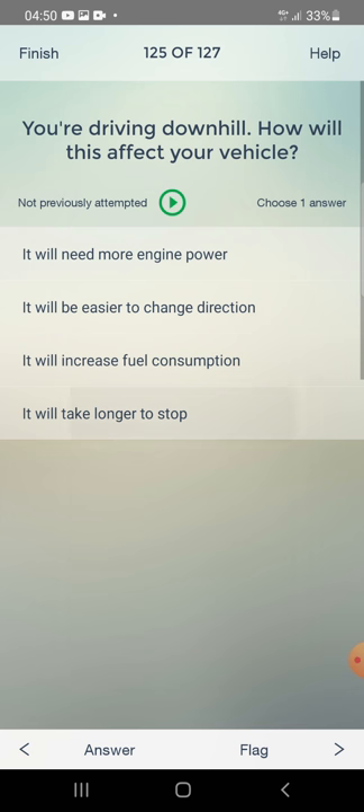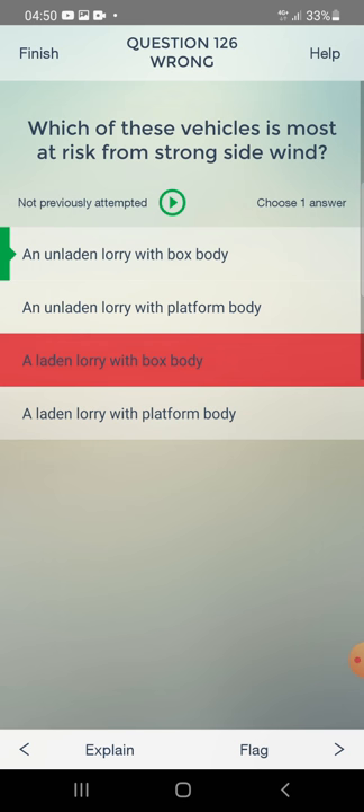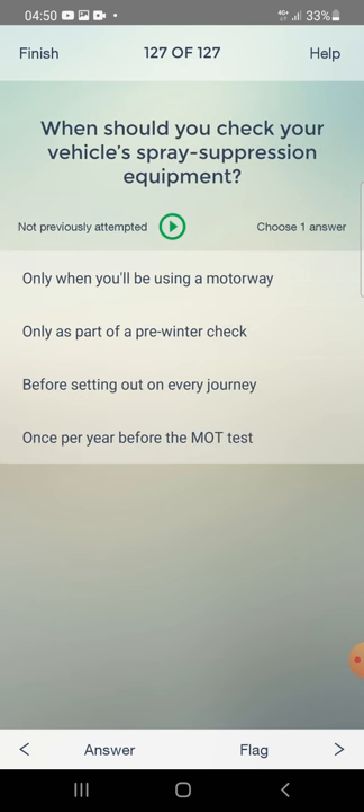Which of these vehicles is most at risk from strong side wind? An unladen lorry with box body, or an unladen lorry with a platform body? The answer is: an unladen lorry with a box body.